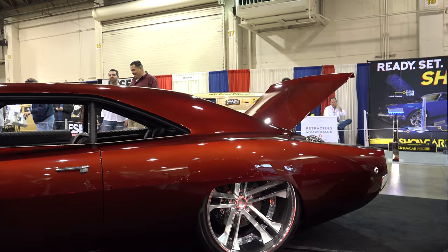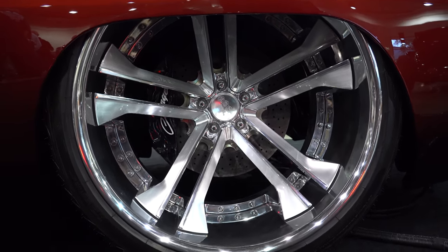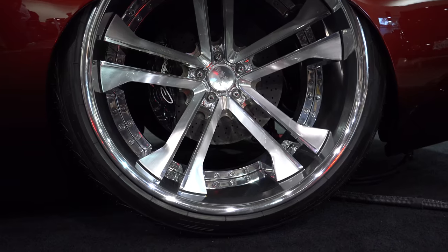For all the work they did, they left the door handles and the mirrors on it. Look at those rear wheels — holy smokes, those are cool. Just the whole car — look how it fits in that wheel well.